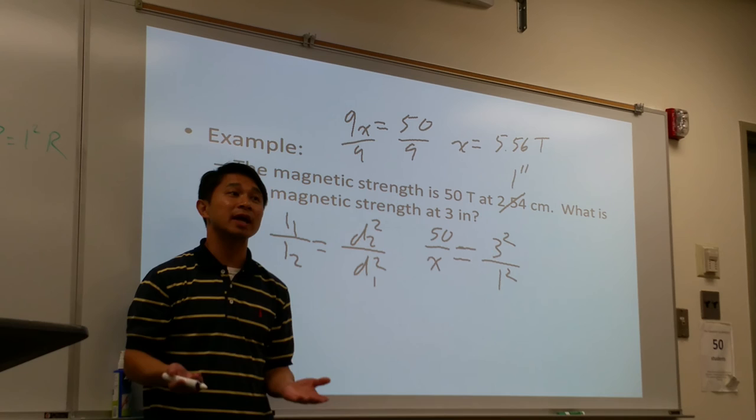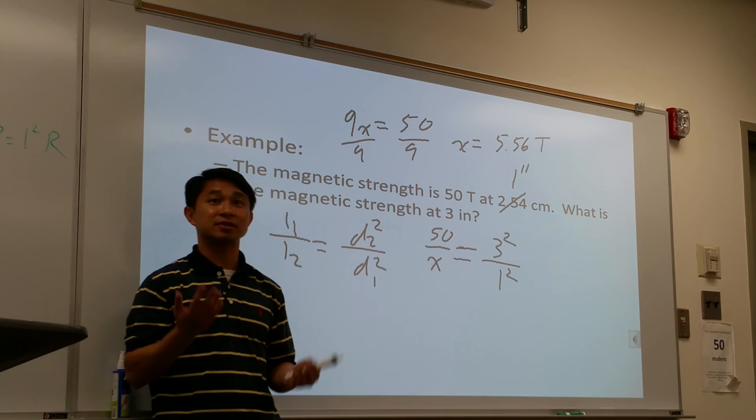On the quiz and on the test, keep a careful eye for differences in metric versus standard units.